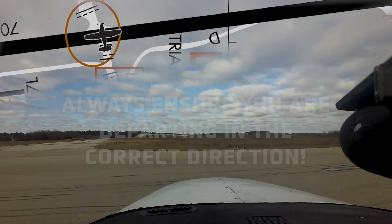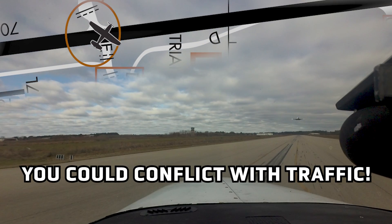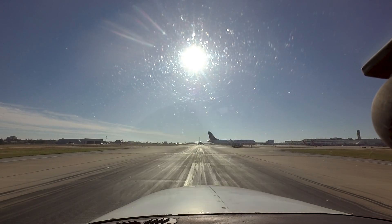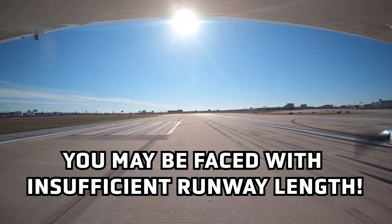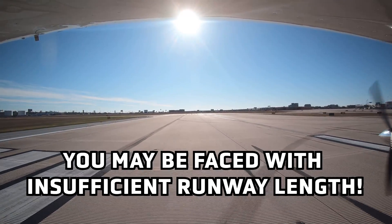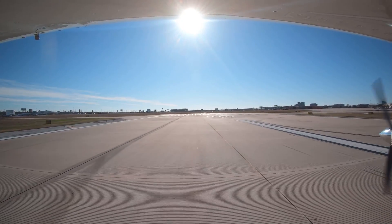The risks associated with the wrong direction takeoff are serious. The aircraft could conflict with traffic on approach, traffic holding in position for full length departure, or with traffic on a different runway altogether, resulting in a near miss or accident. The aircraft could also face insufficient runway to get airborne depending on the runway length available from the intersection. The consequences of wrong direction takeoffs are serious.